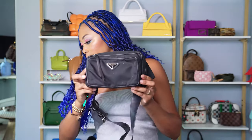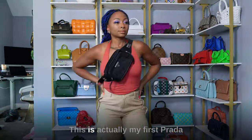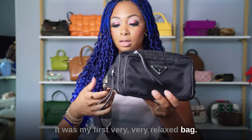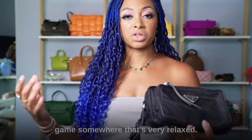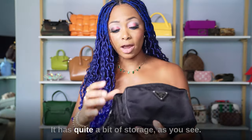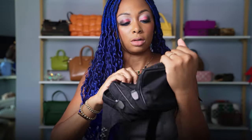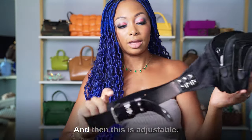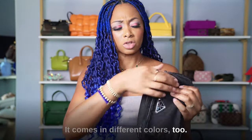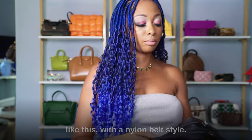I also have the Vela studded leather trim belt bag in black — actually my first Prada bag. It's a very relaxed bag you can wear to a game or stadium. It has quite a bit of storage with two pockets and two zipper pockets. The strap is adjustable, literally like a belt. I really like this. They do make a similar style with nylon in other colors, though I don't think they make the specific studded version anymore.